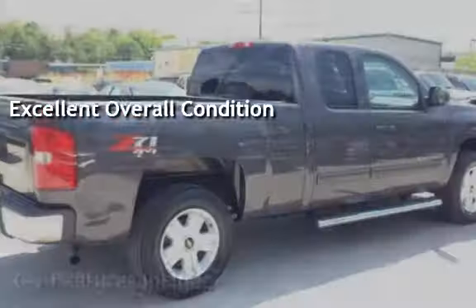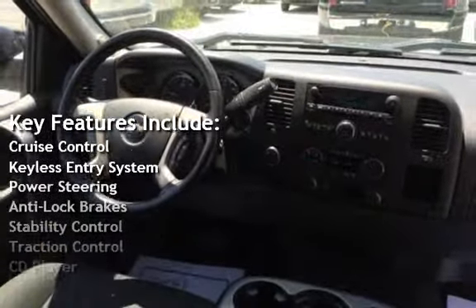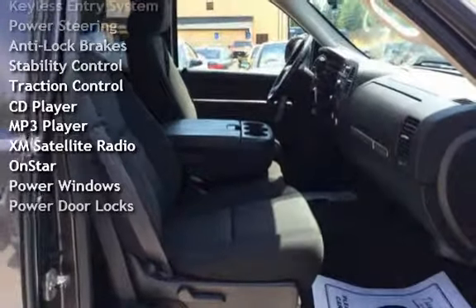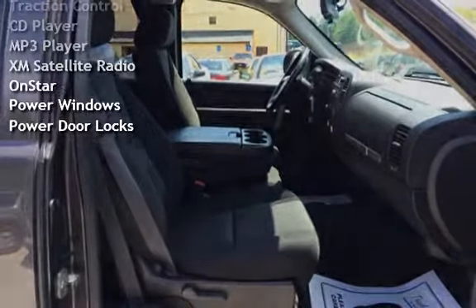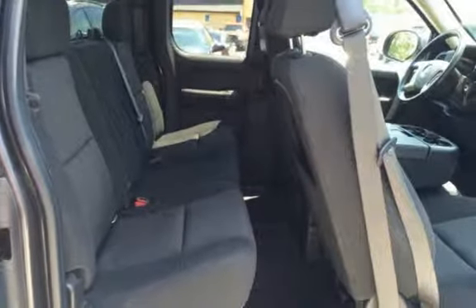Key features include cruise control, keyless entry, power steering, anti-lock brakes, stability control, traction control, CD player, MP3 player, XM satellite radio, OnStar, power windows, and power door locks.